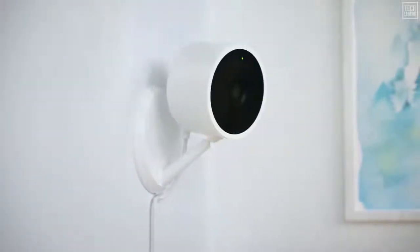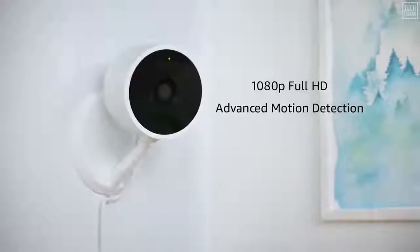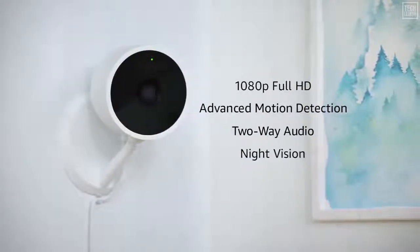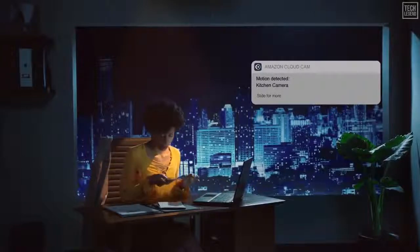Put Cloud Cam on a shelf or mount it on the wall. With 1080p full HD, advanced motion detection, two-way audio, night vision, and more, Cloud Cam has everything you need to monitor your home day or night. Cloud Cam will alert you when it sees activity, and two-way audio lets you hear and be heard.